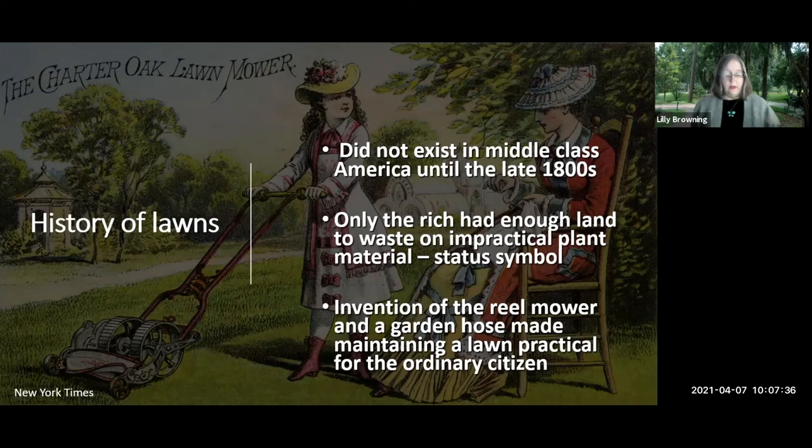What people were trying to emulate goes back to Europe — those massive expanses of lawn around castles. That was wealthy landowners flaunting their wealth, saying 'I have so much land I can do nothing with it but have a lawn.' Over time the middle class wanted to emulate that, and magazines like Better Homes and Gardens reportedly pushed the idea that every good American must have a lawn.